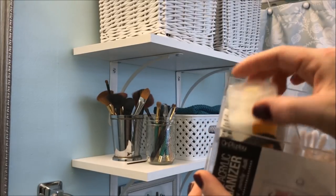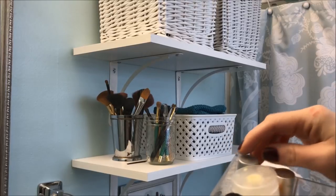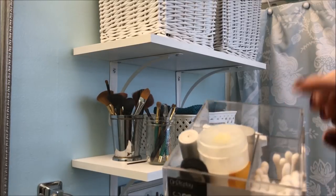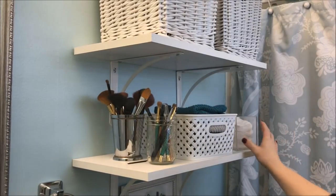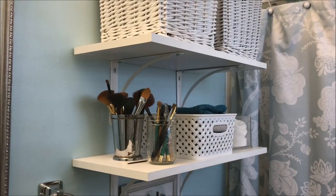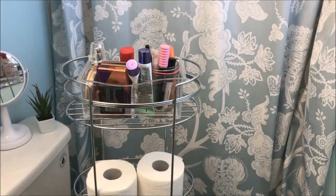I keep my everyday lotion in here, the little thing I use when I'm washing my face, and then a few other things like lip gloss, and my Q-tips are in there. It looks really pretty sitting here on the shelf, it's really easy to access, and I made sure to put only things in there that I'm reaching for every single day. This organizer lives next to the sink but it's easier to film right here and show you.